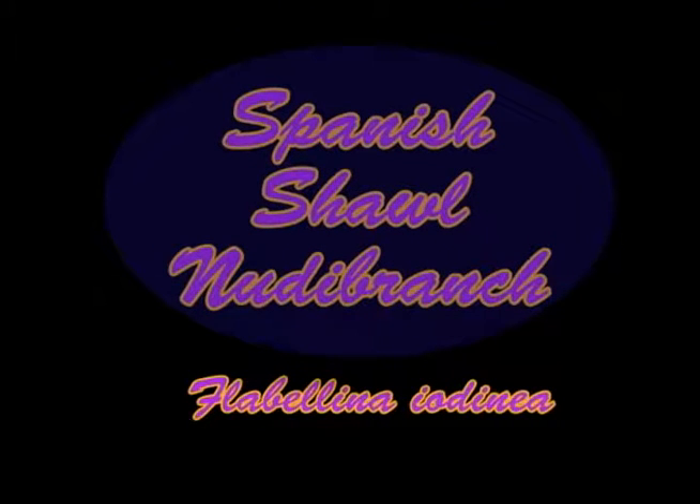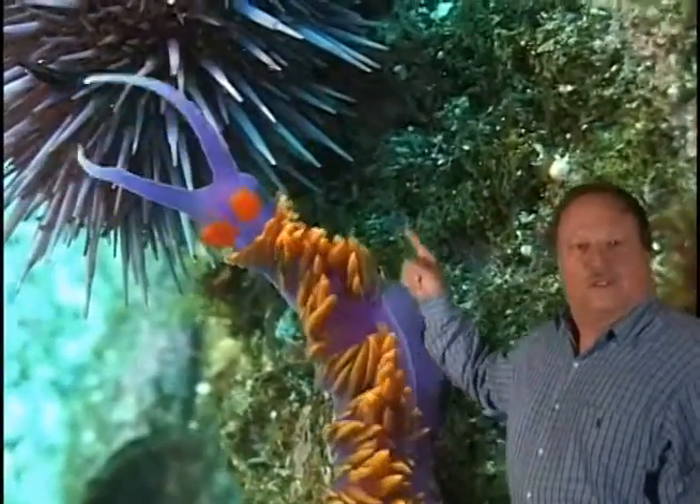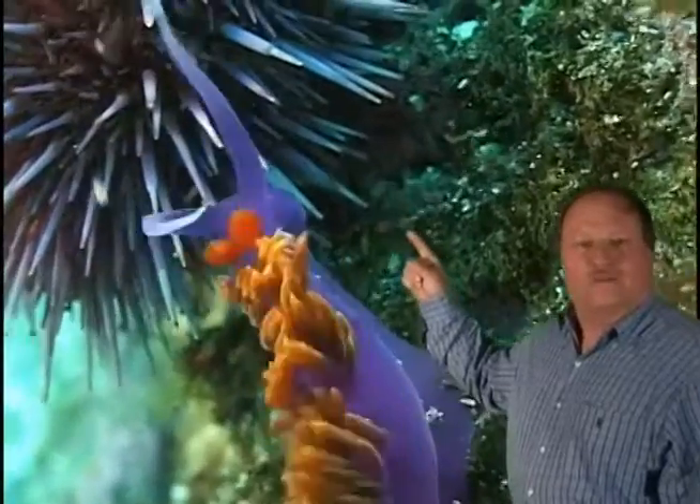Spanish shawl nudibranch, Flabelina iodinea. Hello, I'm Alan Grant. One of the most amazing and beautiful sea creatures in all the waters off Southern California is this inch and a half long Spanish shawl nudibranch. This one is crawling over a two inch wide purple sea urchin.